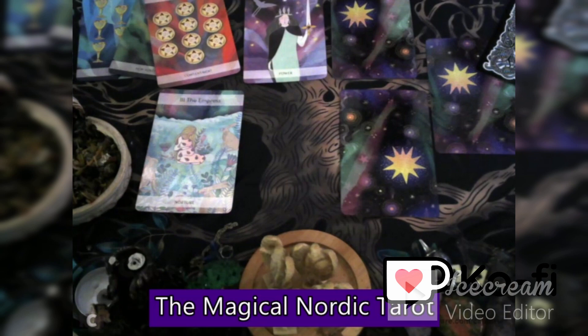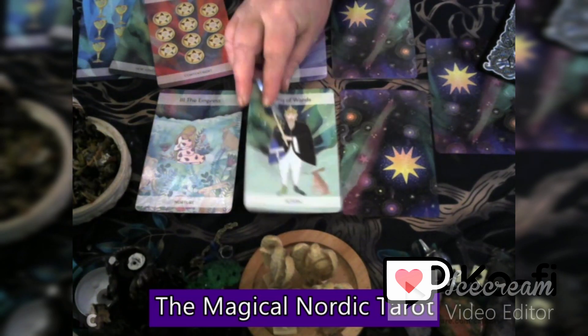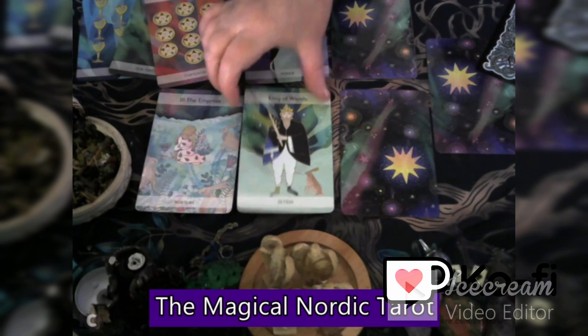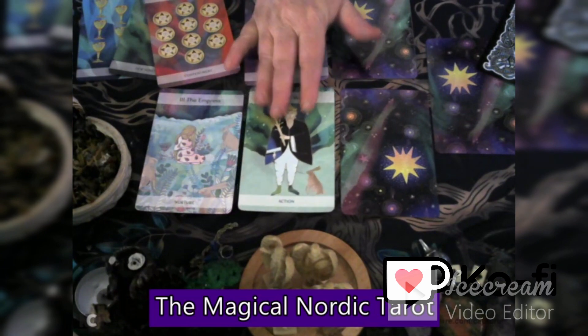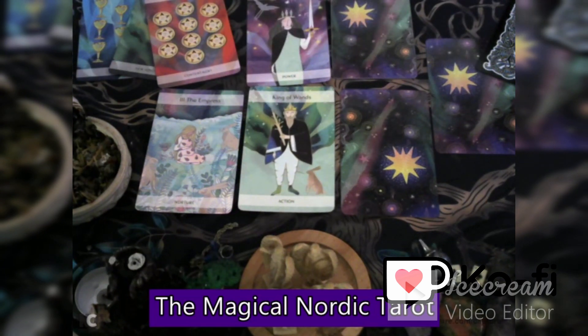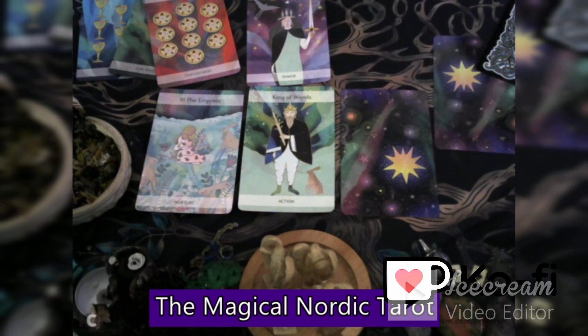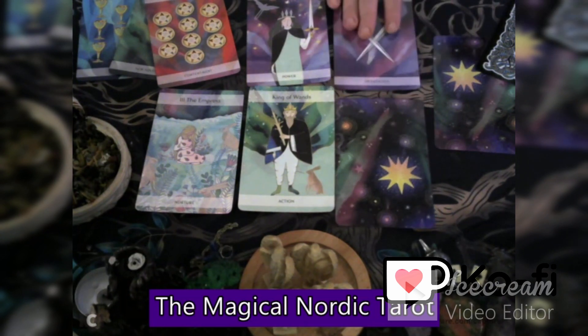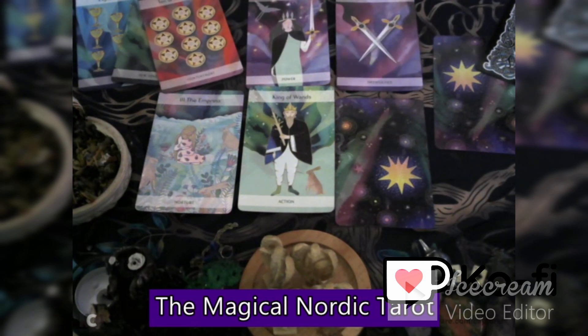Four is emotions — we've got the King of Wands. I really need to take action with my emotions, look on the adventure with my emotions. Do it with feeling, feel the knowledge, feel the action within oneself — acknowledge your emotions and go with it. Five is intuition — I've got the Two of Swords, which tells me there's going to be some difficulties and challenges. I've got some choices to make, so I need to trust my intuition in the decisions I actually need to make, because I'm going to be at a bit of a crossroads.